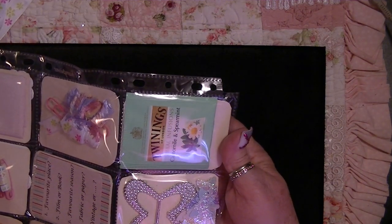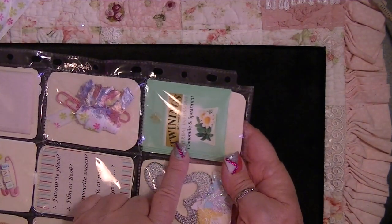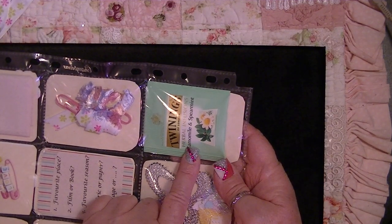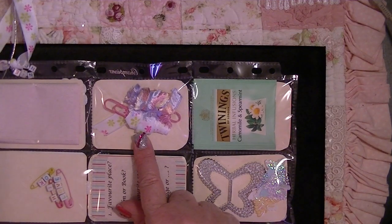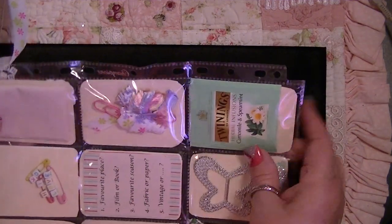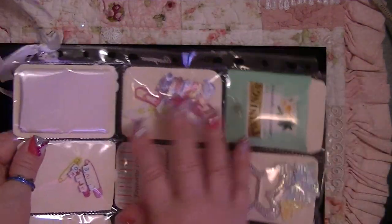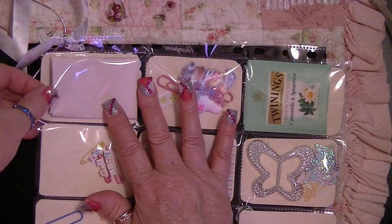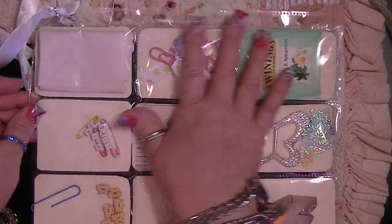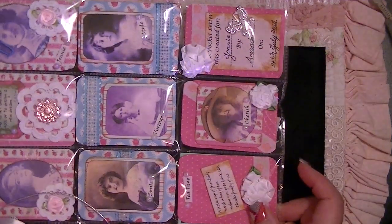Over here — chamomile and spearmint. That sounds delicious! I have an apple turnover to eat — I might have to make this tea and have it with my apple turnover because it sounds so good. And then over here she has given me some of this beautiful ribbon and this adorable trim in pastel rainbow, all wrapped around a clip.